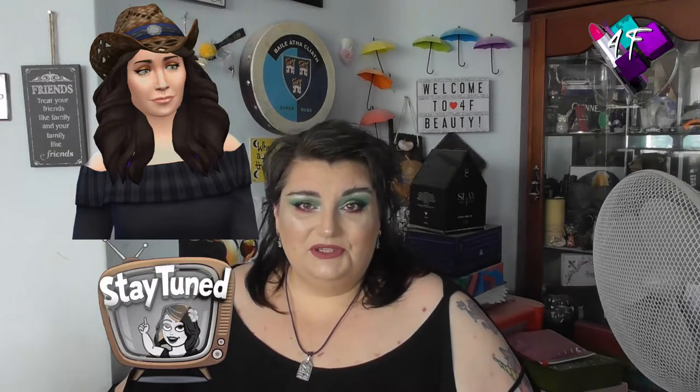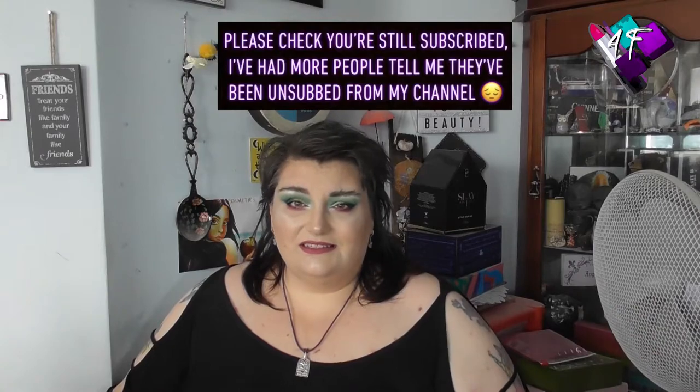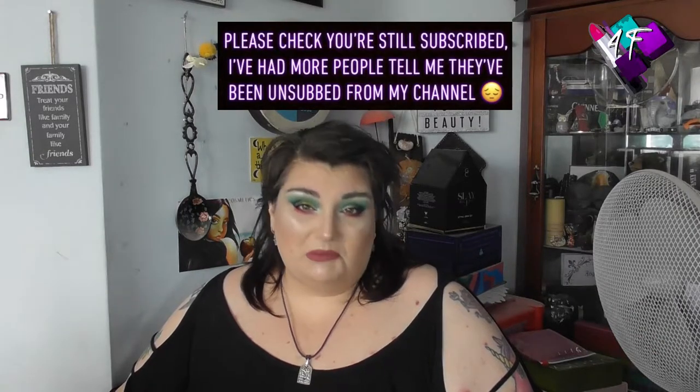Hey, when will I be YouTube famous? I don't know, probably never. But what I do know — I'm Selangie, this is still 4F Beauty, and this is another mini haul, folks.